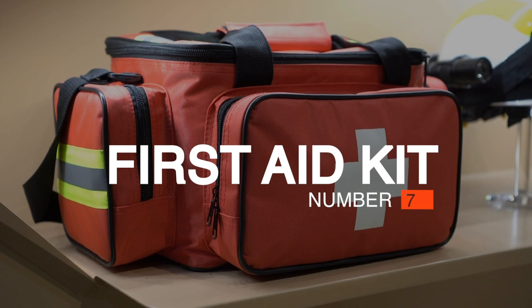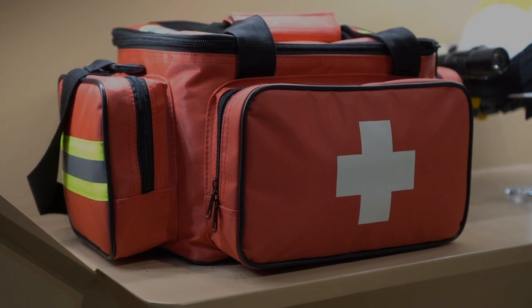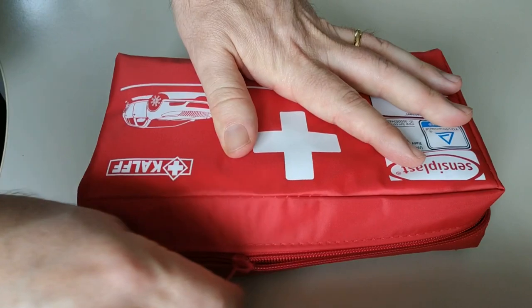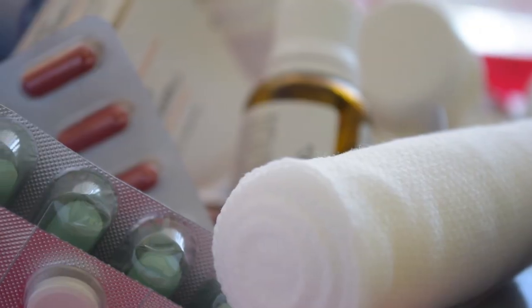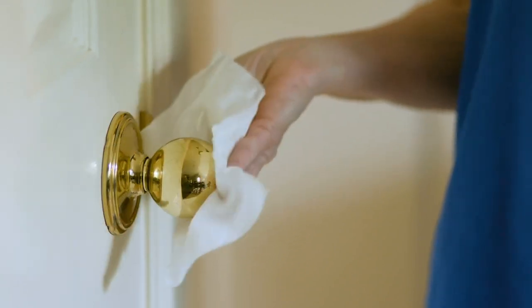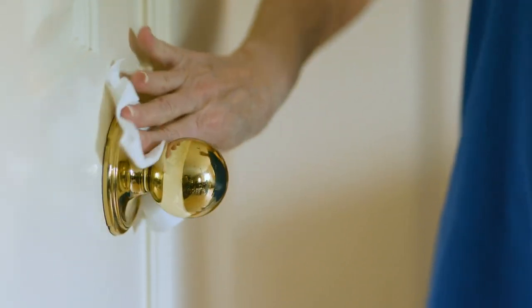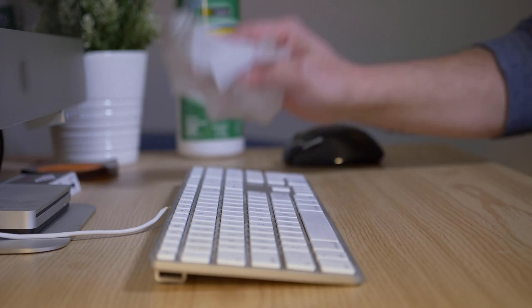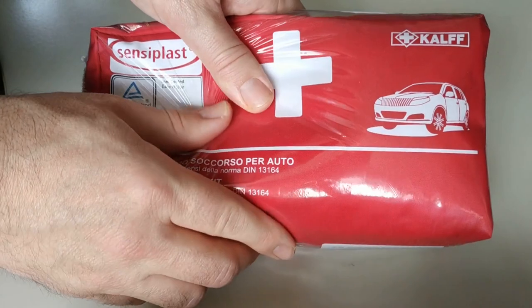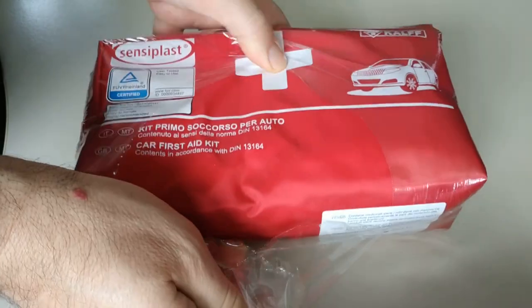Number 7: First Aid Kit. A first aid kit is essential regardless of the circumstances. A standard kit prepares you for treating cuts and burns and has the equipment for managing broken bones and severe wounds until emergency services can assist. Also keep some Lysol and Clorox bleach to help kill germs on countertops, doorknobs, and other areas in your home to keep your family safer from sickness. Consider Lysol your new best friend during an emergency.